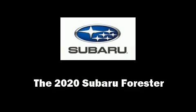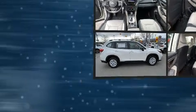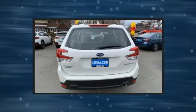Treat yourself to a test drive in the 2020 Subaru Forester. Smooth gear shifts are achieved thanks to the 2.5-liter four-cylinder engine, providing a spirited yet composed ride and drive.